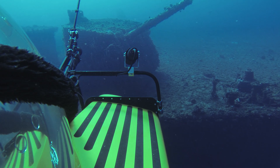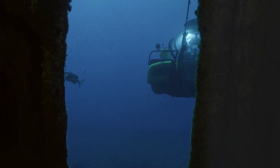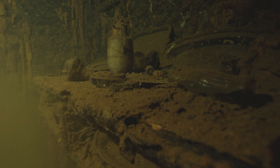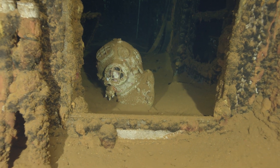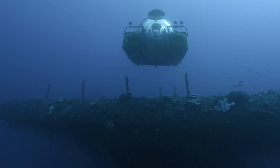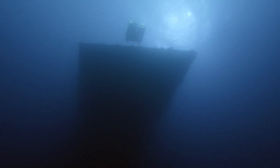Every dive that we take these submersibles on, we're seeing new stuff that no human has ever seen before. We've only just scratched the surface on what's actually in the ocean. We're literally diving into the unknown.